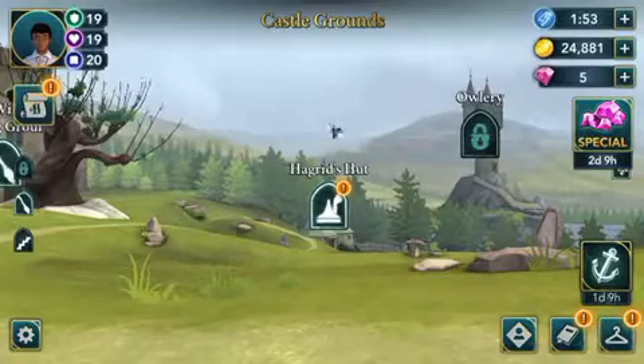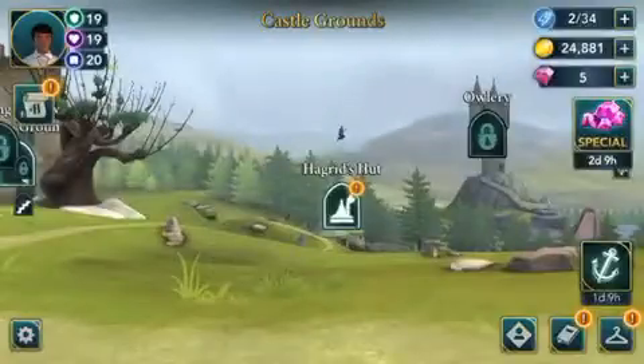Hello everyone, and welcome to another episode of Harry Potter Hogwarts Mystery. This is episode 478.